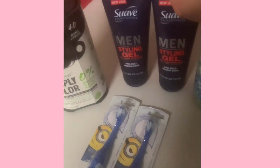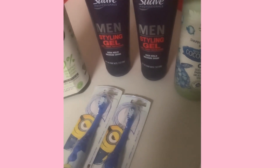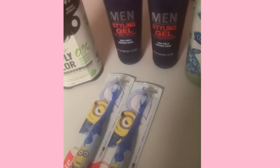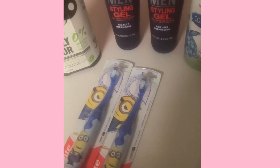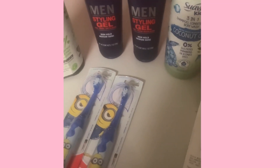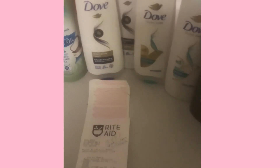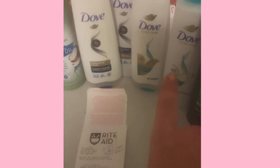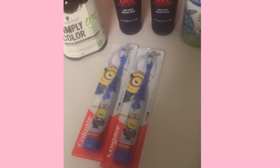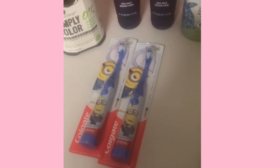I got these two Suave Men stylers, they were on clearance at $1.89. I used a $1.50 off two coupon on these. I got the Suave Kids which was on clearance for $3.24. I used a dollar off coupon on that, and then I got four of the Dove Hair Care buy one get one 50% off, the Dove Men's, two of the Colgate Kids power toothbrushes battery operated toothbrushes, and one of the Schwarzkopf Simply Hair Colors.